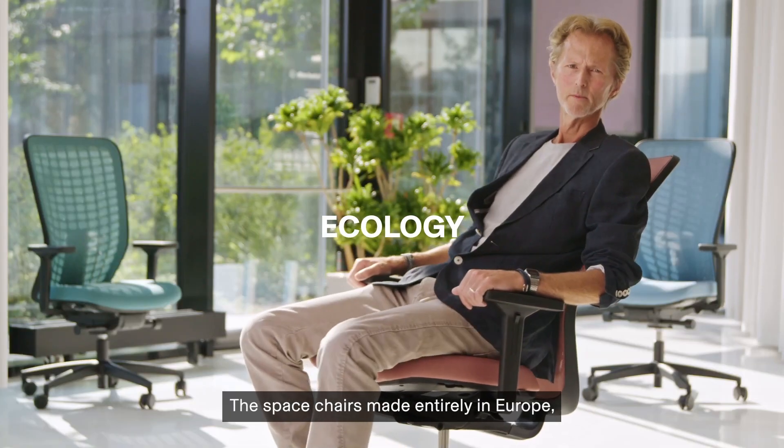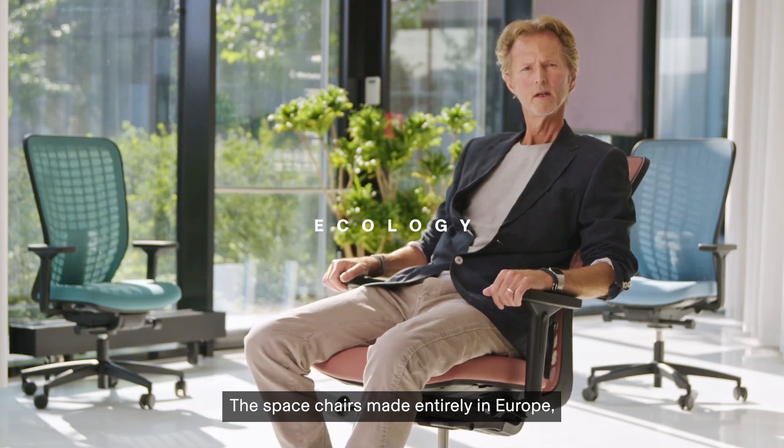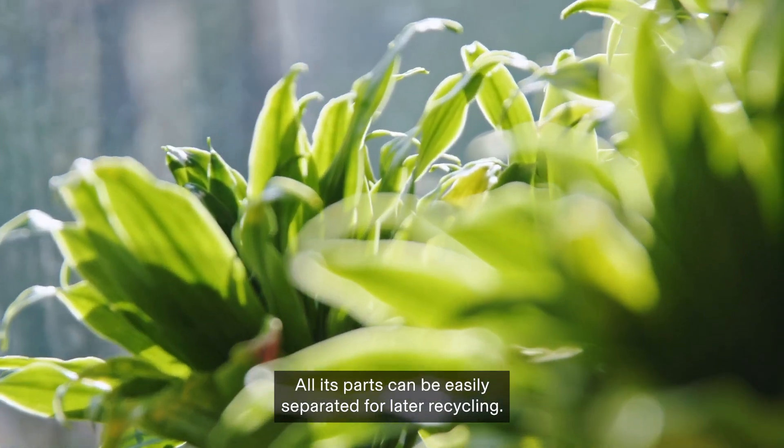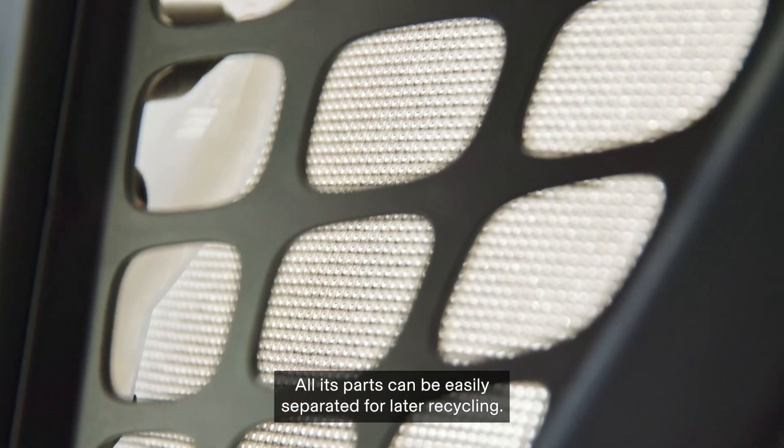Regarding ecology, the Space Chair is made entirely in Europe, contributing to a reduction in its carbon footprint. All its parts can be easily separated for later recycling.